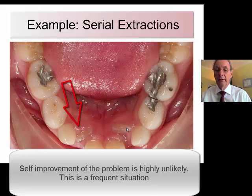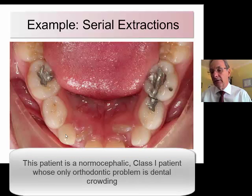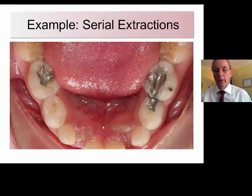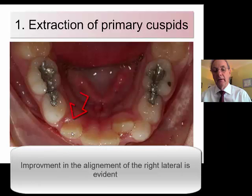Both situations are frequent, and I will tell you why it's so important to treat this patient at this age. The patient is a Class 1 normal cephalic patient who happens to have very large teeth. I requested the extractions of the primary canines in the lower arch, but the parent only got one tooth removed, as you can see right here.